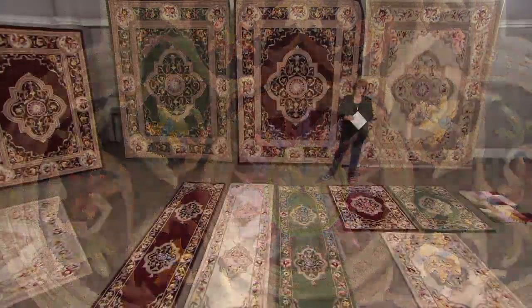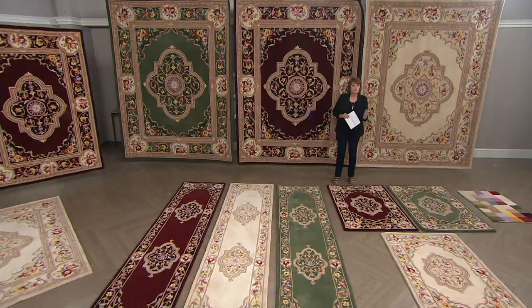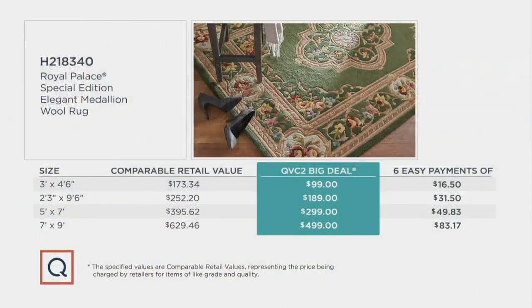We'll talk about what you could find out in the retail market, if you could find all-wool rugs with all of the features built in here — all of the colors, the handwork done in each and every one of these rugs, and the quality that you've come to really trust from Royal Palace in the past 25 years. Here's a quick breakdown of sizing.